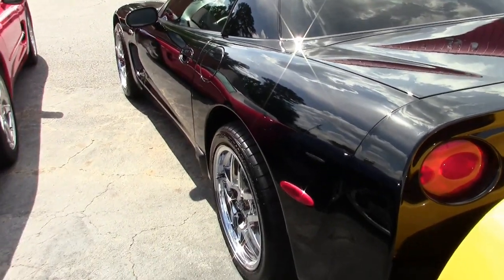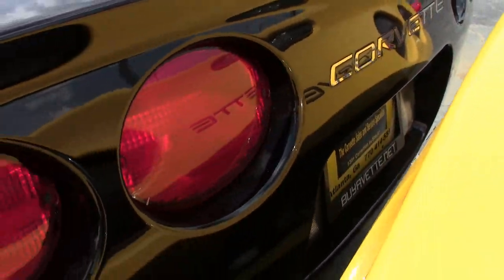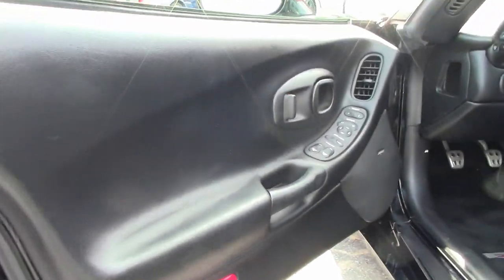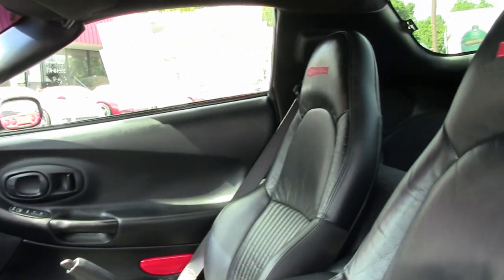The factory features include Heads-Up display, memory package, dual electronic climate control, Bose CD stereo, power driver seat, power windows, power locks — everything is power on this car — ABS, traction control, and active handling.